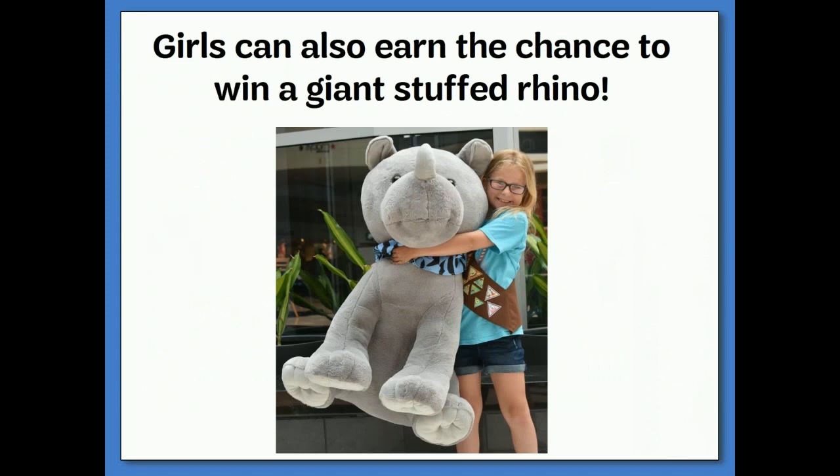In addition to all of our great rewards, any girl that participates in the product sale will have a chance to win a giant stuffed rhino.